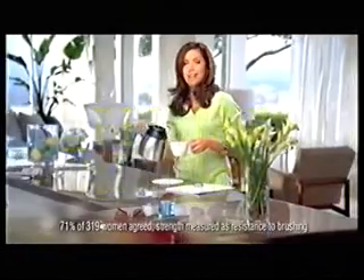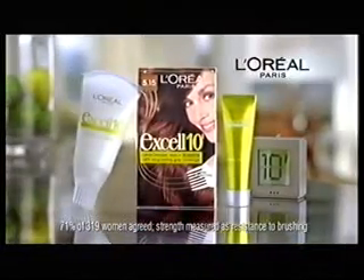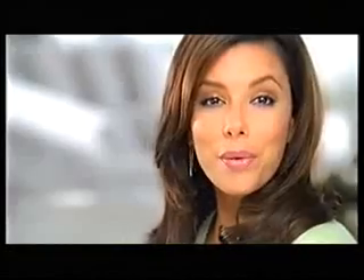Rich hair color in just 10 minutes. That's new. And hair that feels stronger. That's even better. Discover New XL10 from L'Oreal — our first ever permanent hair color that works in 10 minutes and leaves hair feeling stronger.